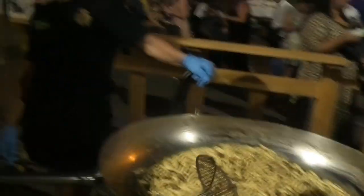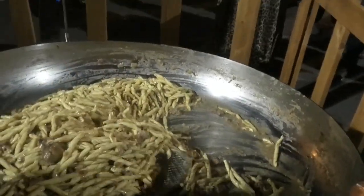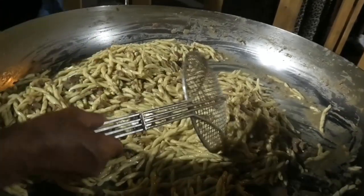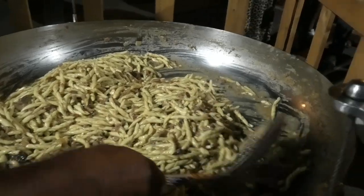Siamo qui in cucina per il primo piatto, la Boscaiola. La Boscaiola si sta facendo girare — da che modo è formata? La facciamo amalgamare con fondo di cipolla, prosciutto cotto, salsiccia e funghi.